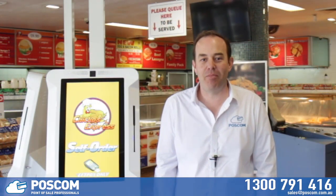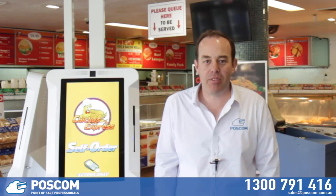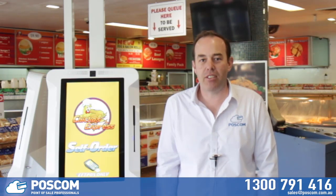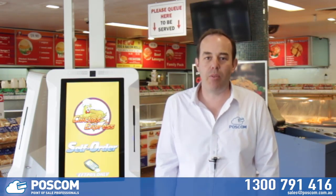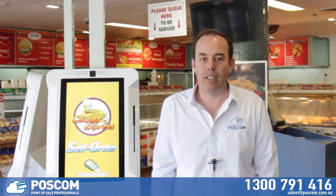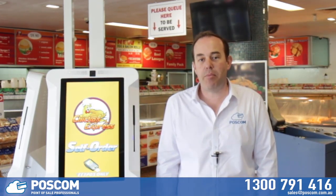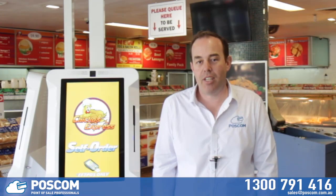What a success story! Kiosks, as you can see, give you great efficiencies in the front of house and the back of house, and they improve the customer experience. If you're interested in a kiosk, give us a call — we'll come out, show you how they work, and give you details on pricing for clubs, venues, and hotels. Remember, we integrate seamlessly with all the major gaming solutions for your membership.